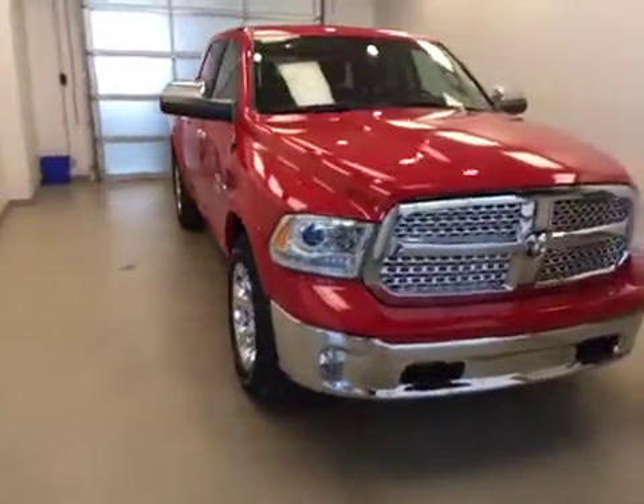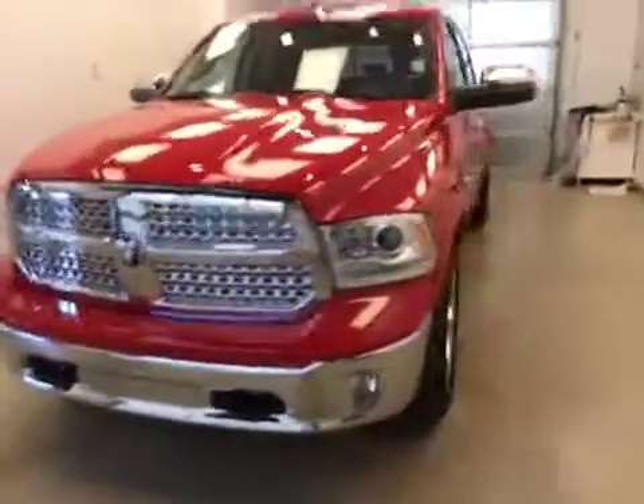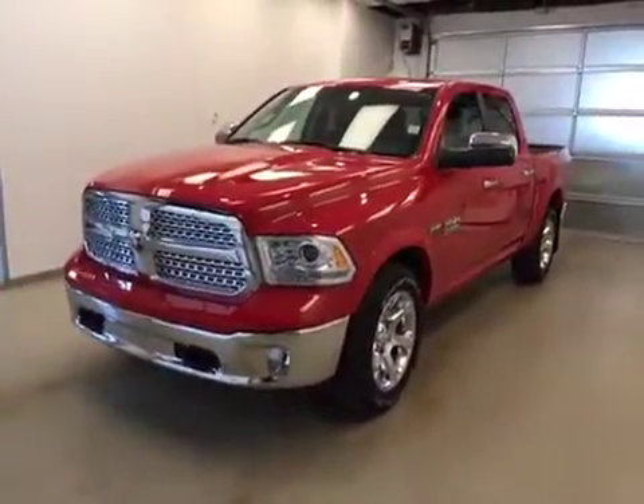Once again, this is stock number 851377 on a 2015 Dodge Ram 1500 Laramie, and our exterior color today is flame red.